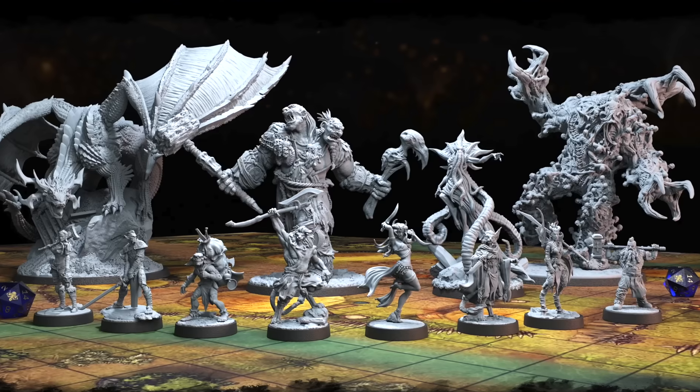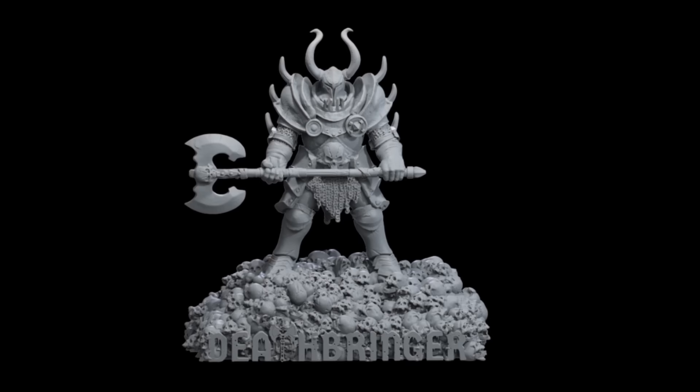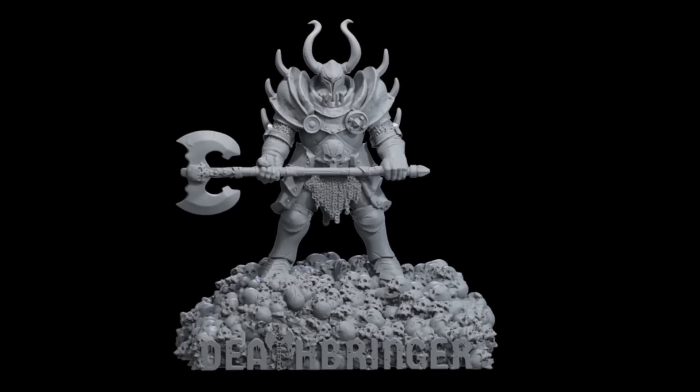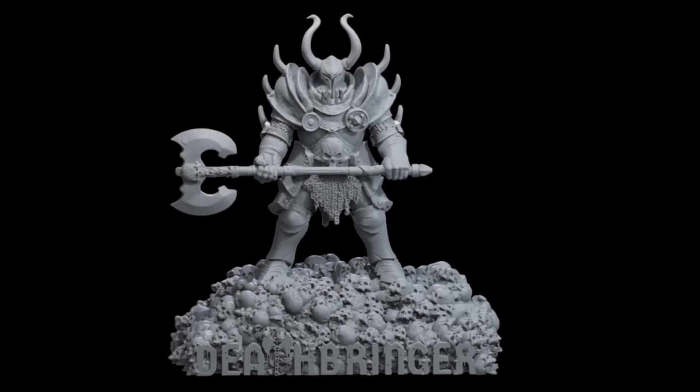Mammoth has worked with me to develop a special pledge goal — the Deathbringer Mini. I can get an armor upgrade, and if Mammoth hits that stretch goal,